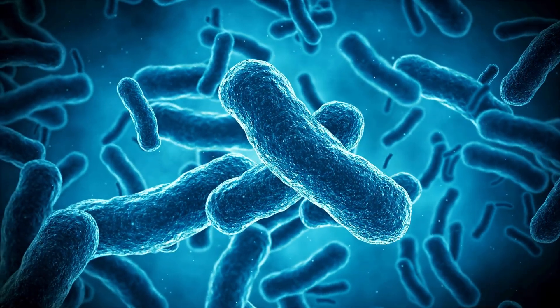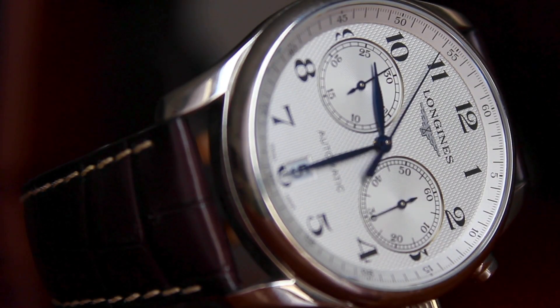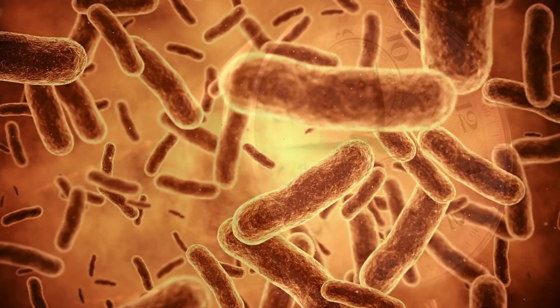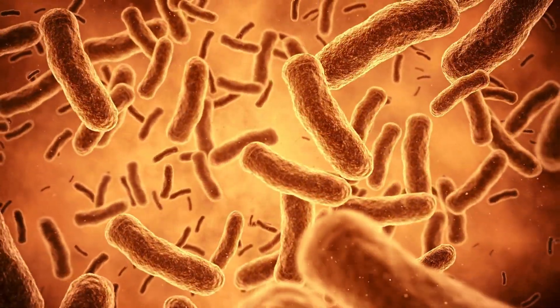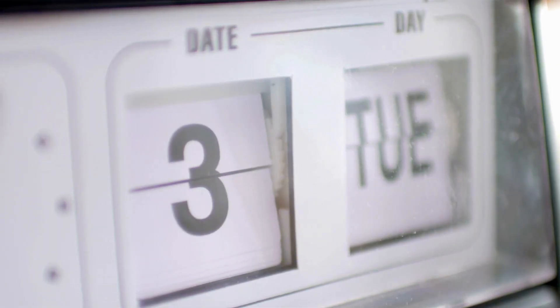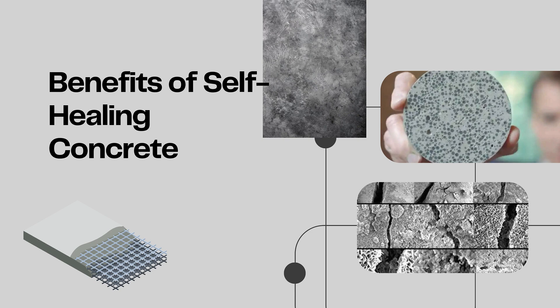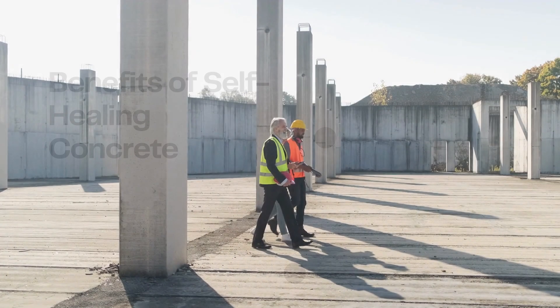The bacteria metabolize the calcium lactate, producing limestone as a byproduct, which deposits in the fissures, sealing them completely. Once the repair is complete, the bacteria return to their dormant state, forming spores until they are needed again. This cycle can repeat for centuries, as the bacteria can remain inactive for up to 200 years. Although this technology allows for the sealing of cracks of any length, its effectiveness is limited to fissures no wider than 0.8 millimeters. The repair process typically takes about three weeks, depending on environmental conditions.